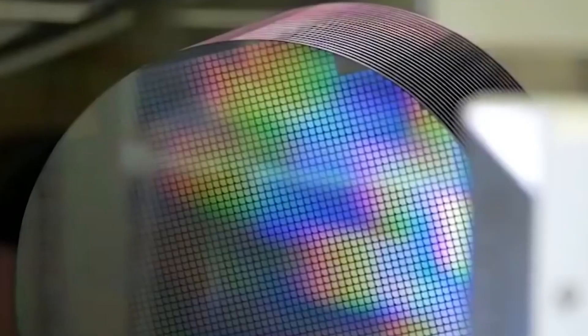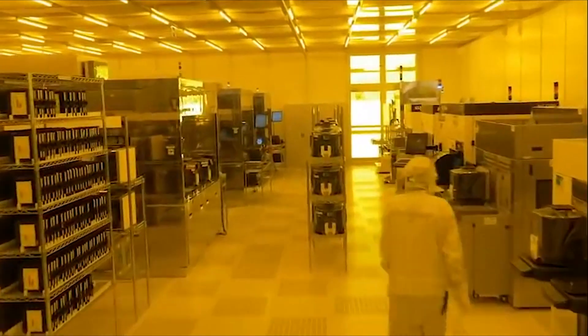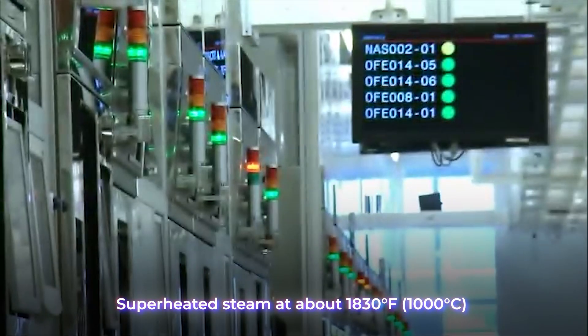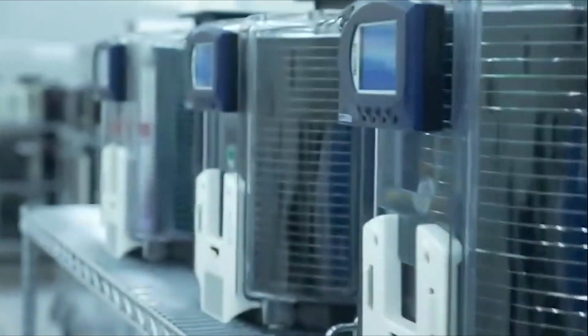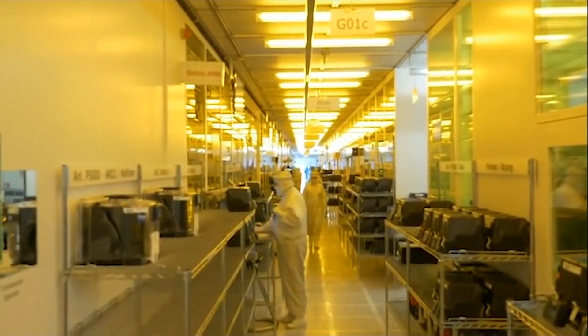Since some microchip components are sensitive to certain frequencies of light, even the light sources are filtered. The surfaces of the wafers are then coated with a layer of silicon dioxide to form an insulating base and to prevent any oxidation of the silicon. The silicon dioxide is formed by subjecting the wafer to superheated steam at about 1,830 degrees Fahrenheit (1,000 degrees Celsius) under several atmospheres of pressure, allowing the oxygen and water vapor to react with the silicon.